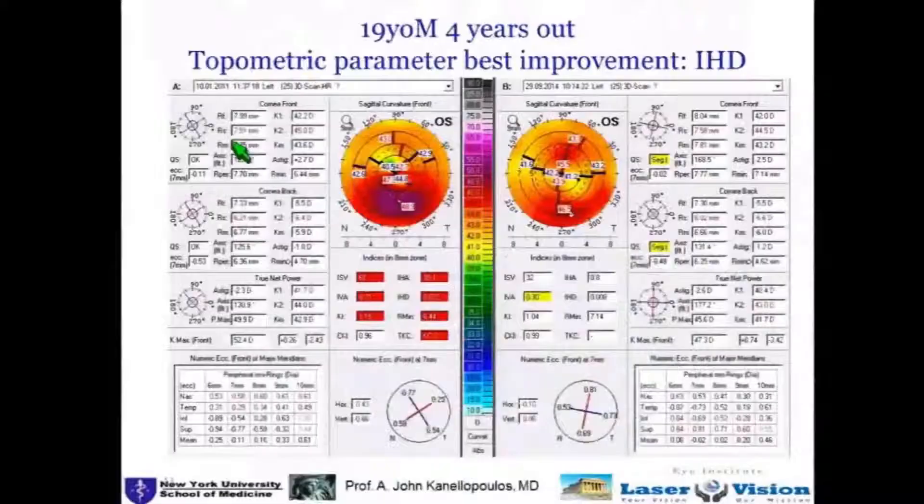We reported on how to evaluate these outcomes with OCT. The goal, even though this is still an irregular cornea post-op, is to improve these indices. We reported on improving mainly the IHD, and you can see a dramatic improvement from 0.072, which represents a very irregular cornea.